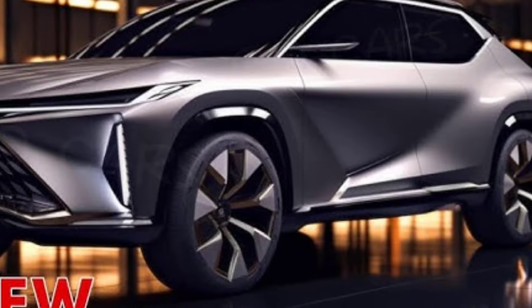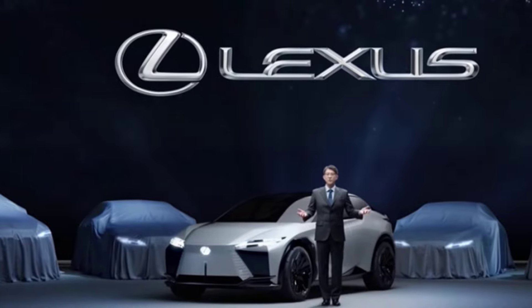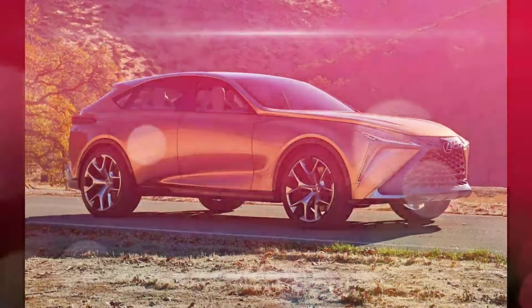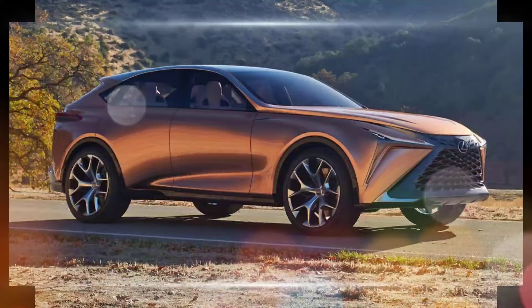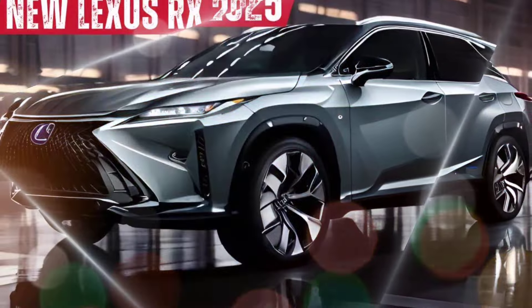Overall, the 2025 Lexus RX is a fantastic SUV that's sure to please luxury buyers. It's stylish, comfortable, and safe, and it offers a variety of powertrains to choose from. If you're looking for a mid-size SUV that's both practical and luxurious, the 2025 RX is well worth considering.